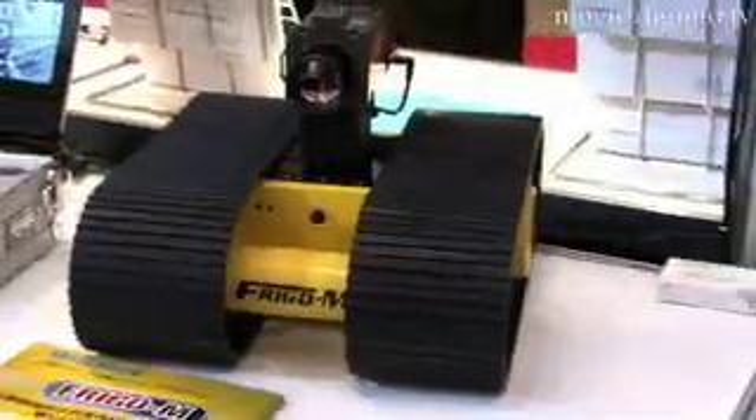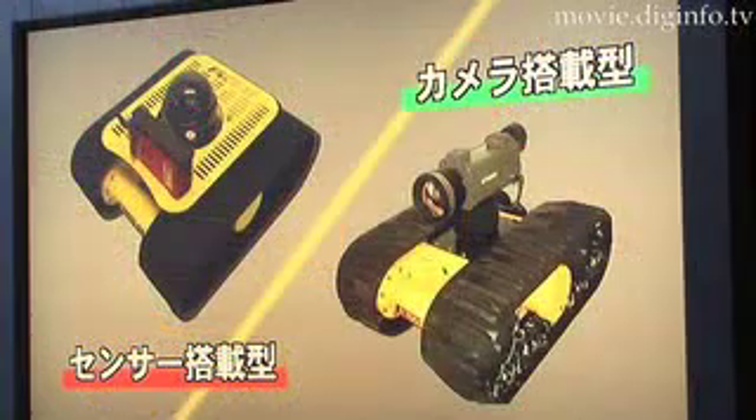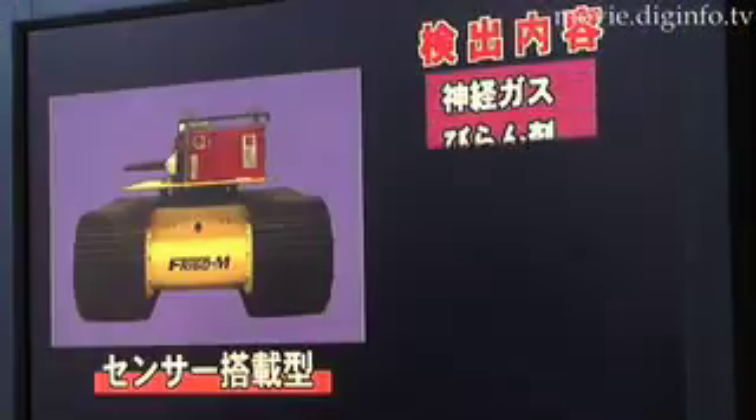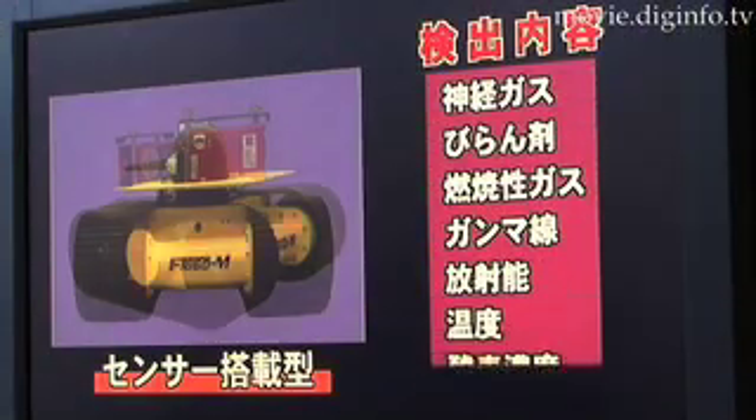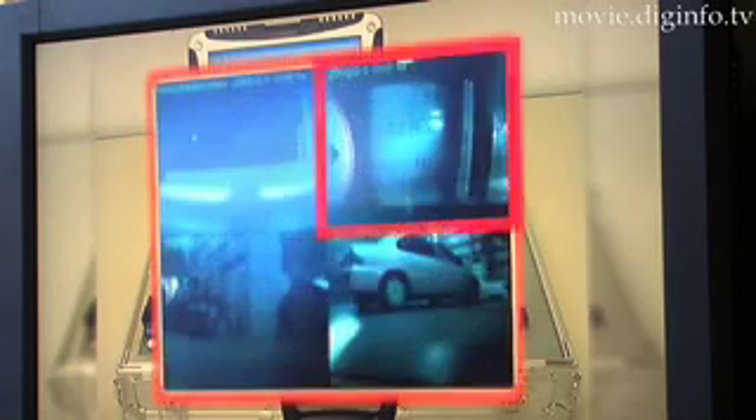This new robot would also be useful for conducting facility inspections. FreeGo M is capable of accessing narrow, confined spaces such as underneath floors. This labor-saving robot could take over tasks previously performed by people, and it can collect and record quantitative data.